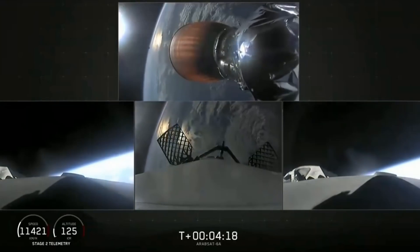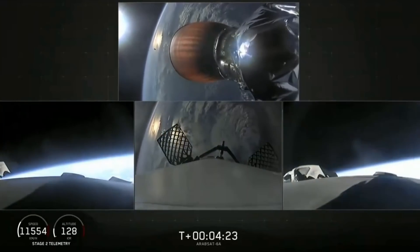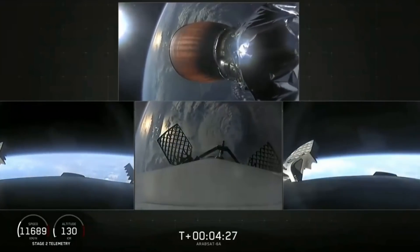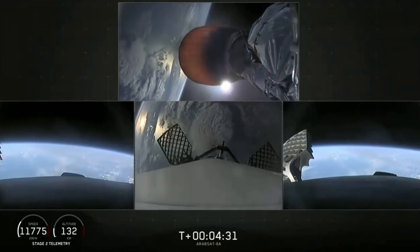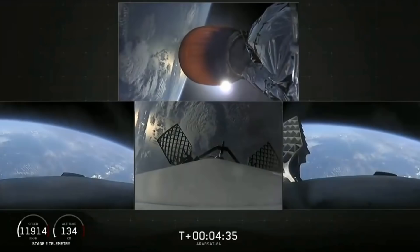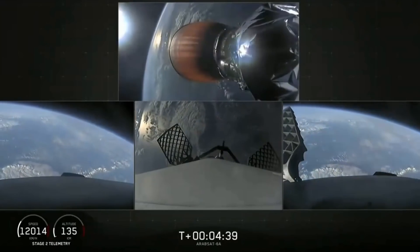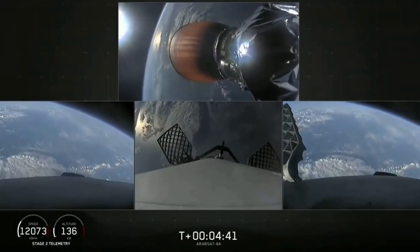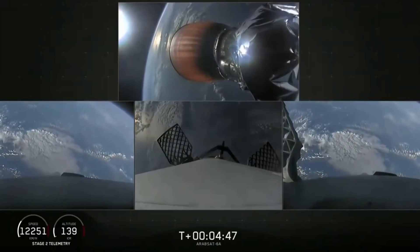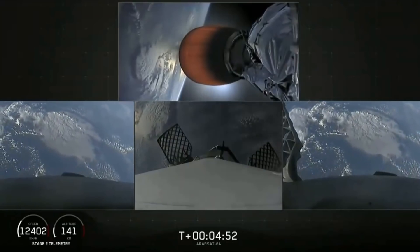Successful shutdown of the side booster boost back burn. At T plus four minutes, 25 seconds into flight, side boosters are on the way back to Cape Canaveral. Center core coasting out over the Atlantic. Stage two trajectory nominal. The grid fins have deployed on the side boosters as well as the center core. Those work to help guide the boosters back to a targeted soft landing.